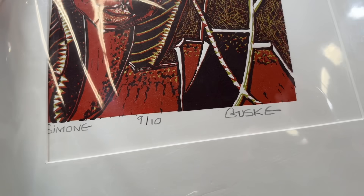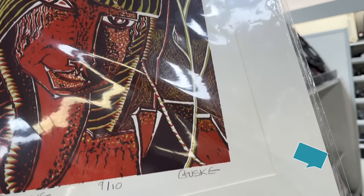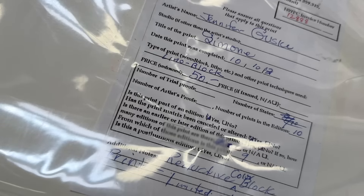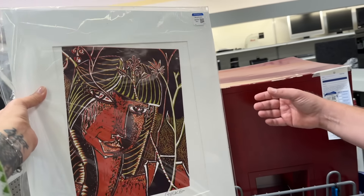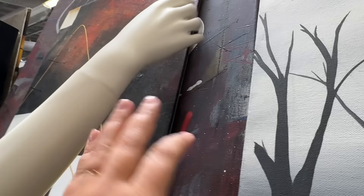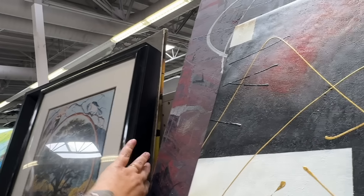Look at this beauty — signed, titled, they only made 10 of them, this is number 9 of 10. $24.99. I feel like I've heard of Gusky before — the name is Simone and the date is 10/31/03. So that's actually 20 years old — it's a block print. We're going to get it for $25. I like the art, I like the colors, and it kind of goes with our new end tables that we're going to paint.